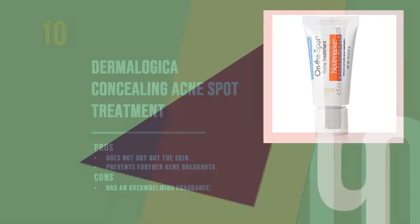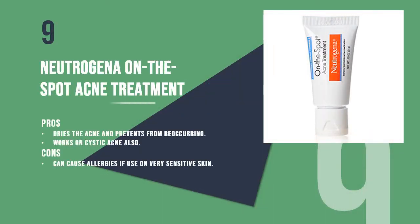Number nine is the Neutrogena On The Spot Acne Treatment. Formulated with 2.5 percent benzoyl peroxide, this tube from Neutrogena is a gem in a bottle. It is non-comedogenic, so it does not clog the pores and dries out pimples faster than other products on the market. It is available in seven size options to choose from.